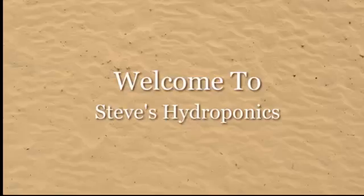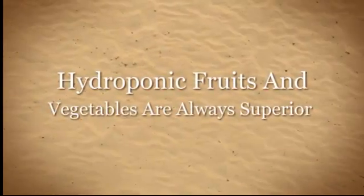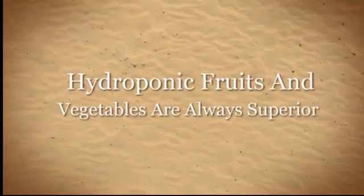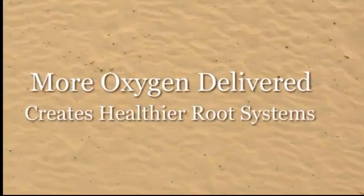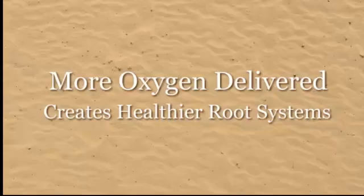Welcome to Steve's Hydroponics. There's no doubt about it, hydroponics is a superior method of growing. One of the main reasons for this is oxygen delivery to the root systems. The more oxygen the roots receive, the faster the growth rate.